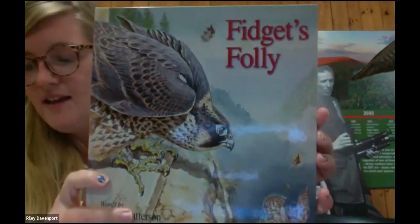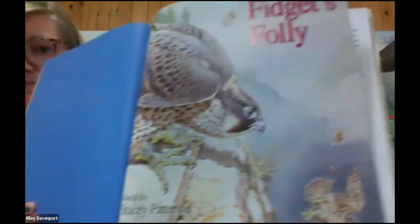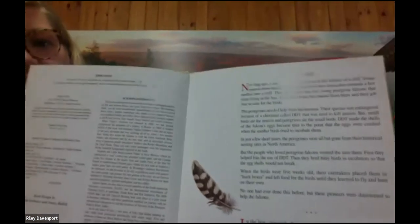All right, now that you've learned a little bit of information about the Peregrine Falcon, we are going to get into our story, Fidget's Folly. I'll be sure to stop at each page so you can see the amazing illustrations. The words are by Stacey Peterson and the illustrations are by Vadim Gorbatov. There's a little bit of a 'before' to our story, which I'll read to you now.